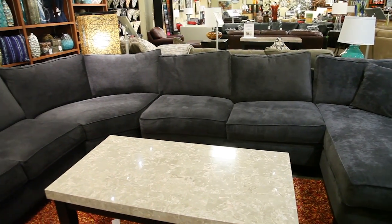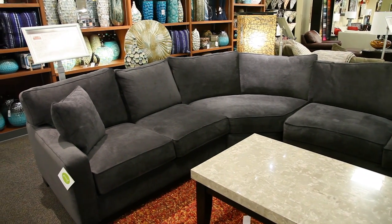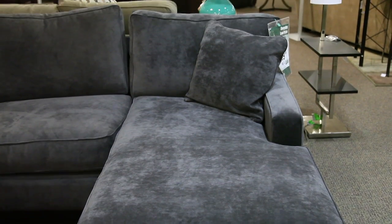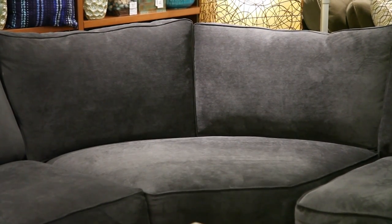This contemporary 4-piece sectional sofa will bring spacious seating and added comfort to your living room or family room. Sure to fit your home and meet the needs of your family, this sectional features a durable microfiber fabric in a gypsy graphite color.